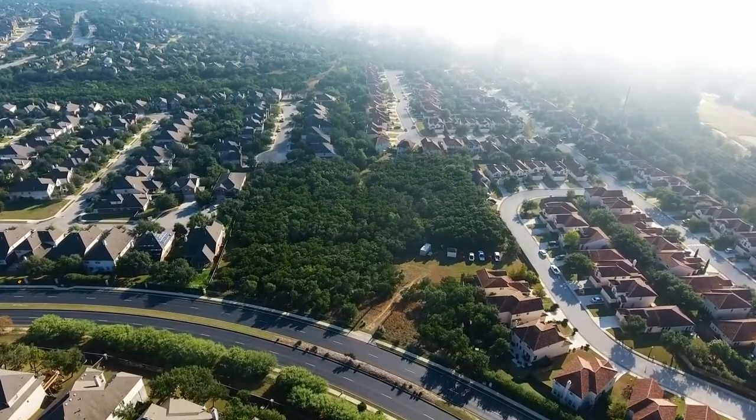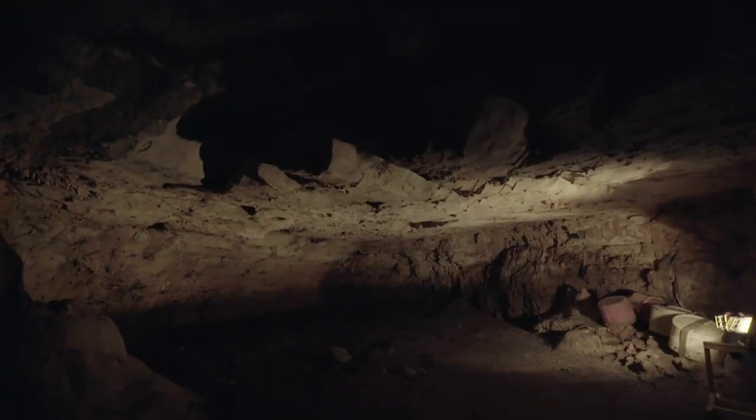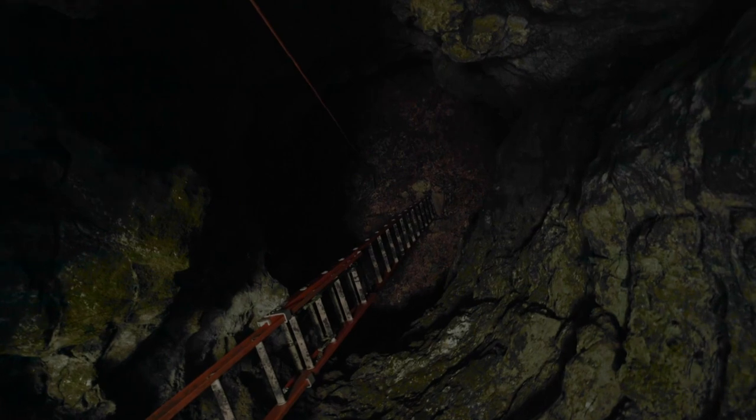On the northern edge of San Antonio, Texas, surrounded by tidy subdivisions, sits a small subterranean cavern accessible only through a narrow opening. But Friesenhahn Cave harbors an ancient mystery of epic proportions.